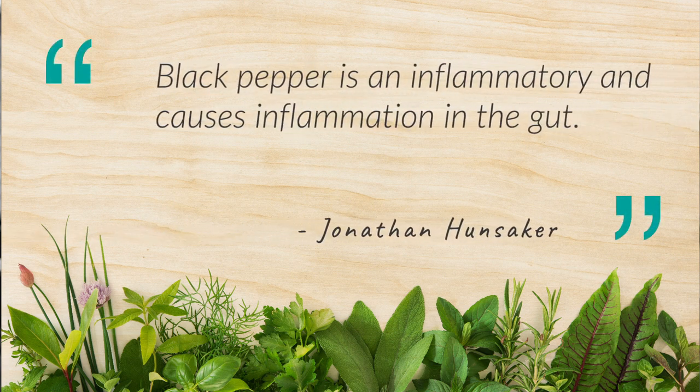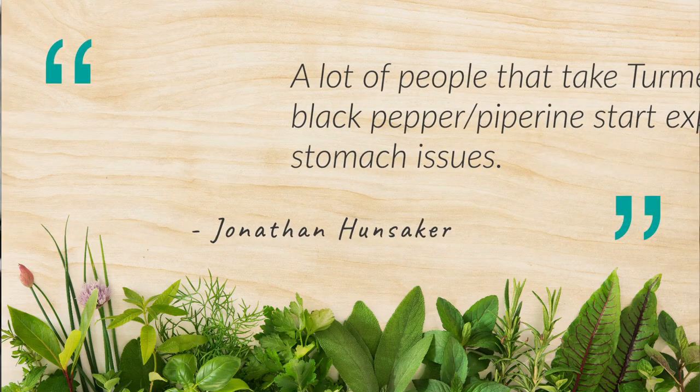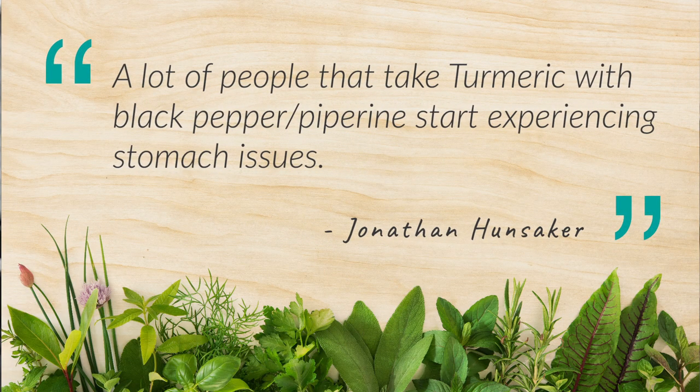How is it 2,000% more bioavailable? Because black pepper is an inflammatory. It causes inflammation in the gut, which opens and spreads the lining of the gut wall, which allows the nutrients to seep through and get into your bloodstream. A lot of people that take turmeric with black pepper or piperine start experiencing stomach problems.